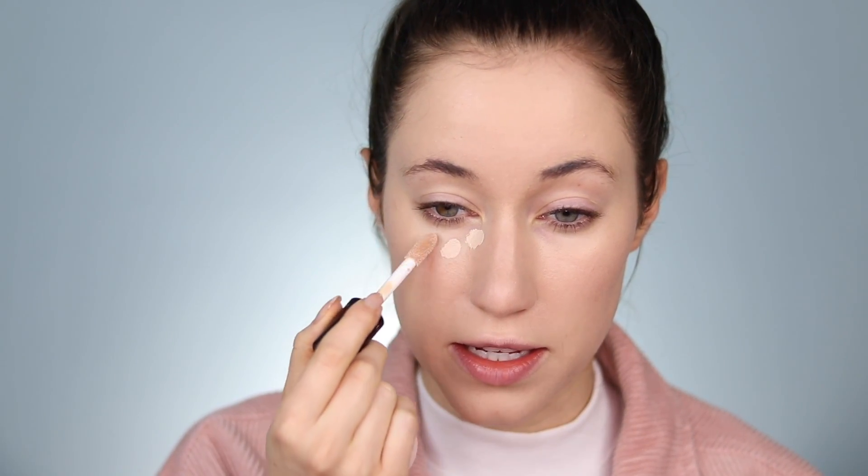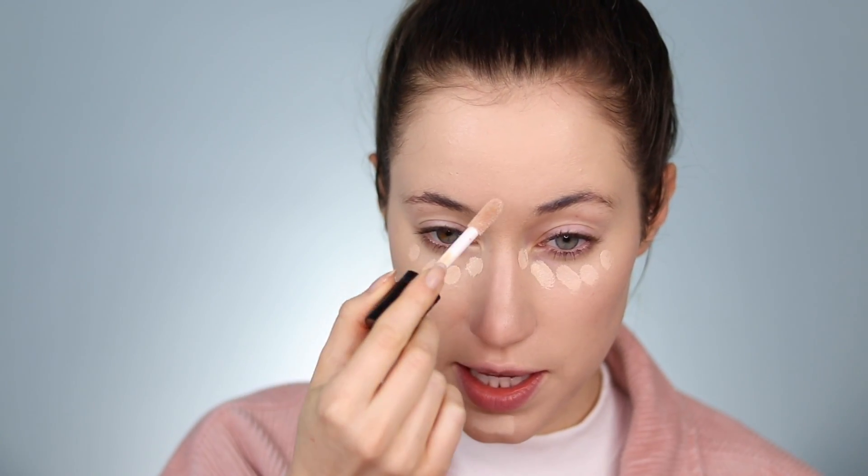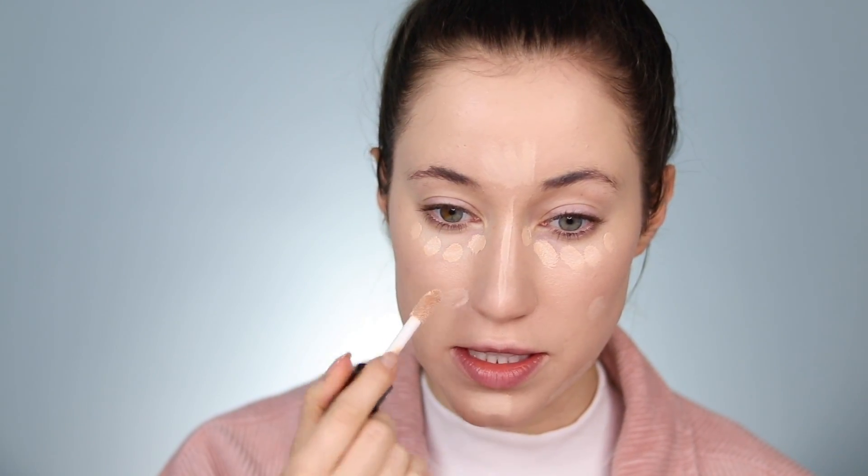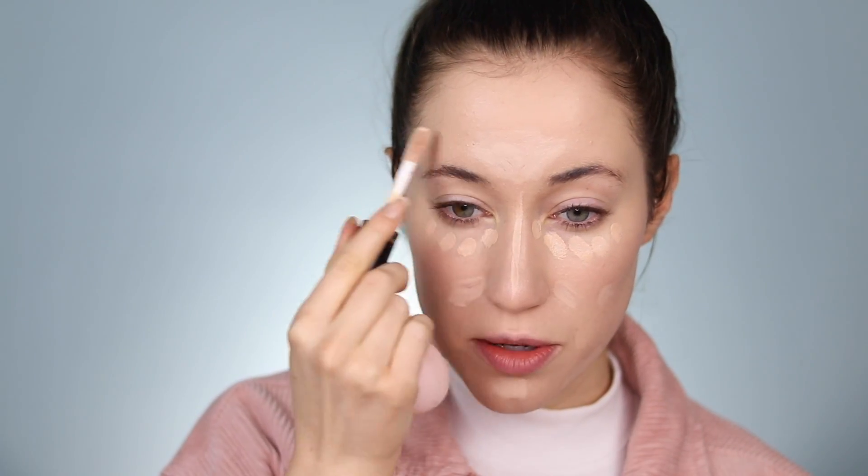For concealer, I'm going to use the corresponding Dose of Colors Meet Your Hue Concealer in the shade 08 Light. For a drugstore option you could use the Revlon ColorStay Concealer, because it pairs really nicely with the ColorStay foundation — both are newer to me but I did a wear test with them recently, linked down below. I'm just going to dot this underneath the eyes and take it down the center of the face. For an easy everyday tutorial I'm not going to worry about using a different shade for blemishes — this oxidizes a little so it ends up matching my skin tone pretty closely once blended.